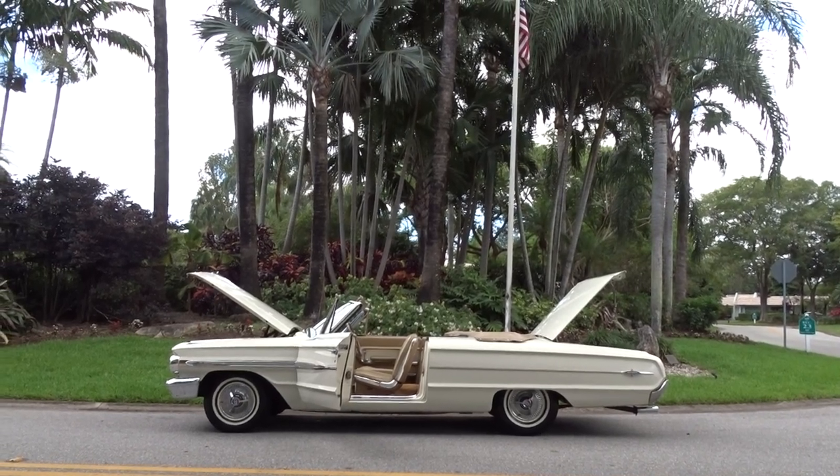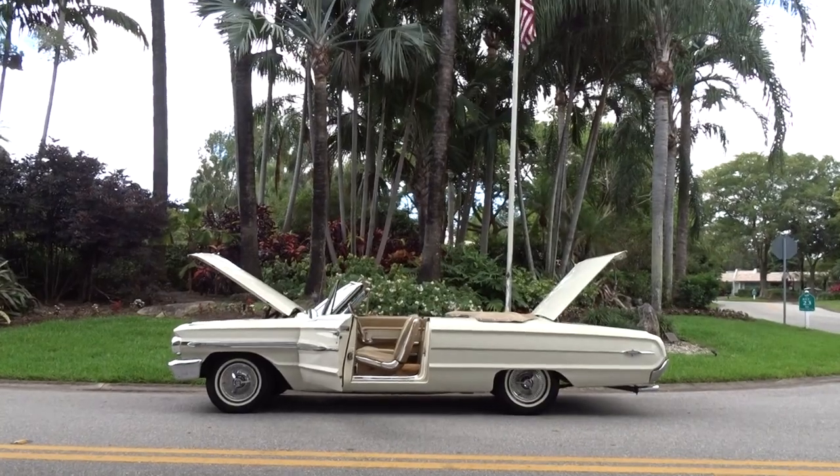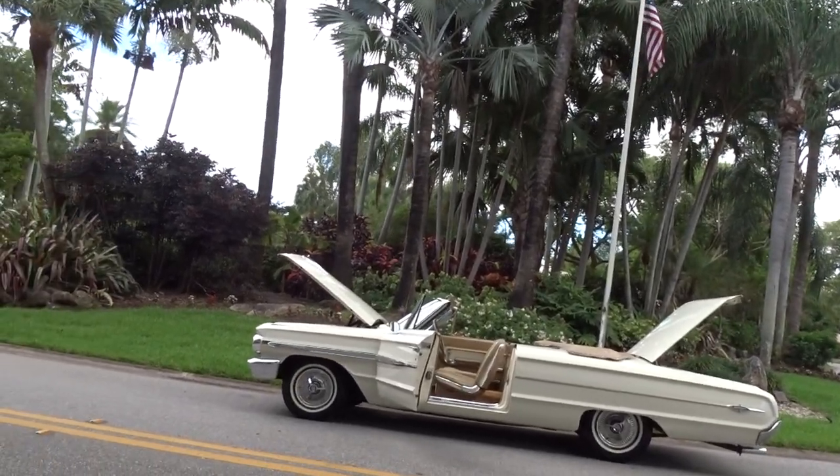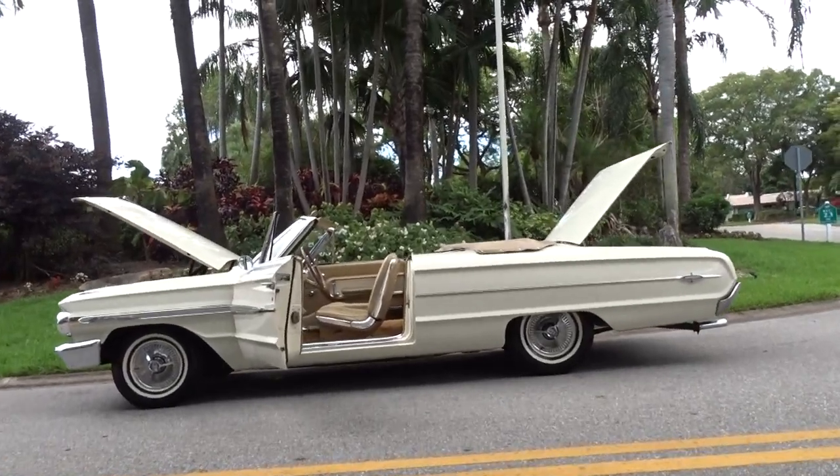Like we always do, we're going to do a little walk-around video and tell you what we know about the car. It's a 1964 Ford Galaxie 500 XL — that was the top of the line that year.